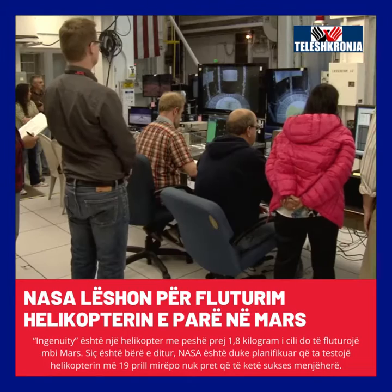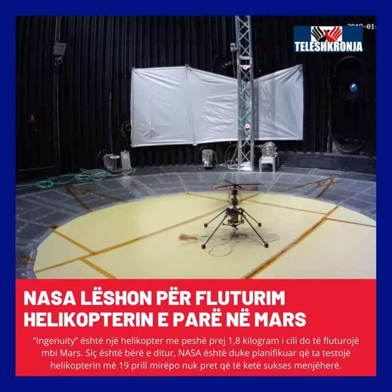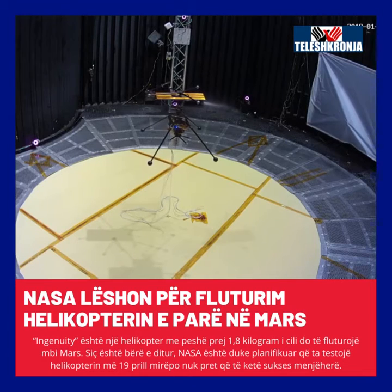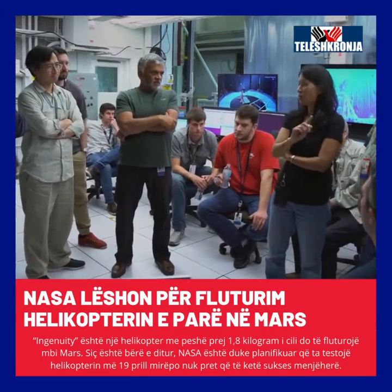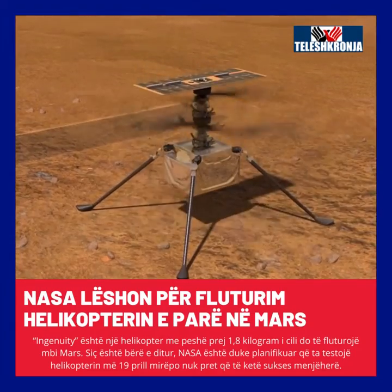The rotor system has to spin very fast — between 2,000 and 3,000 revolutions per minute — and it takes a lot of energy. So it's that balance of a very light system, yet having enough energy needed to spin the rotor so fast to lift.